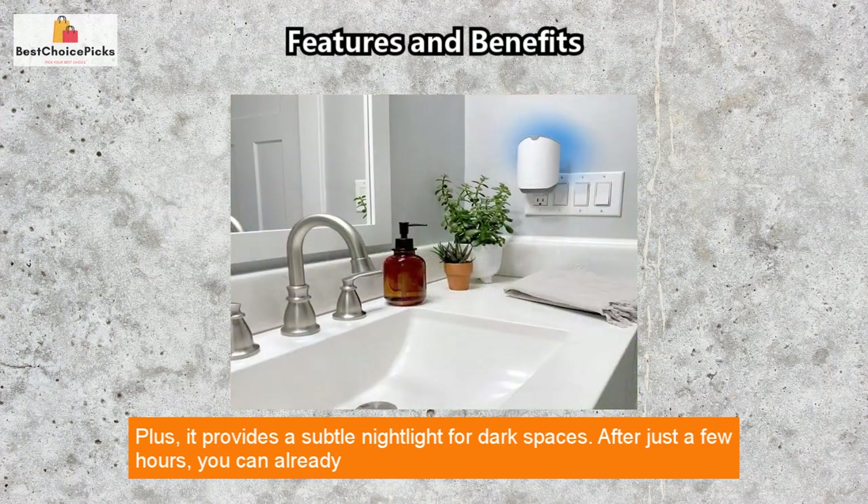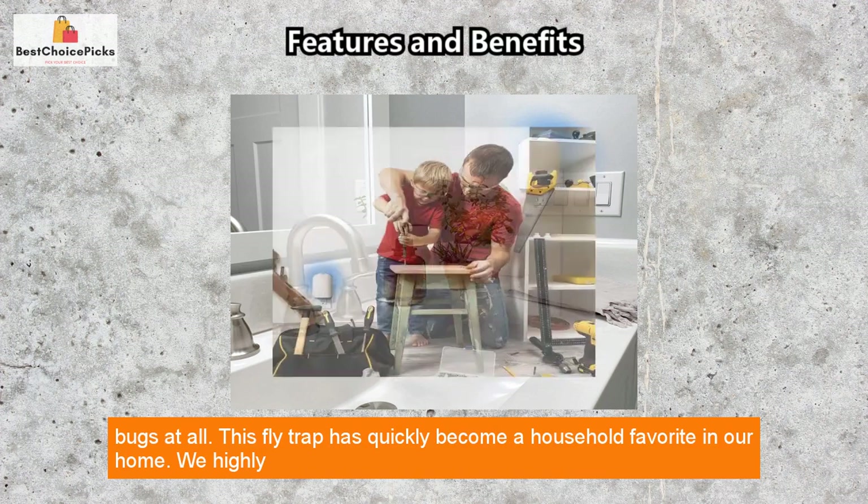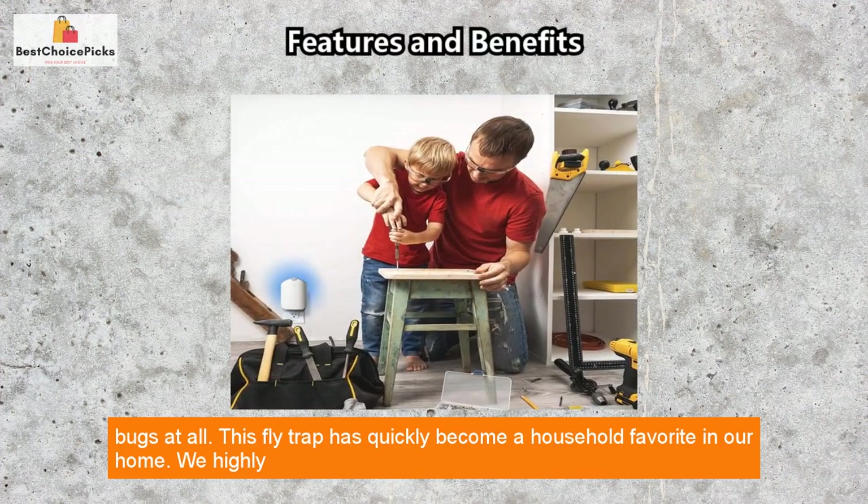Plus, it provides a subtle nightlight for dark spaces. After just a few hours you can already see a decrease in the number of flying insects, and after 24 hours you may even be left with no bugs at all.